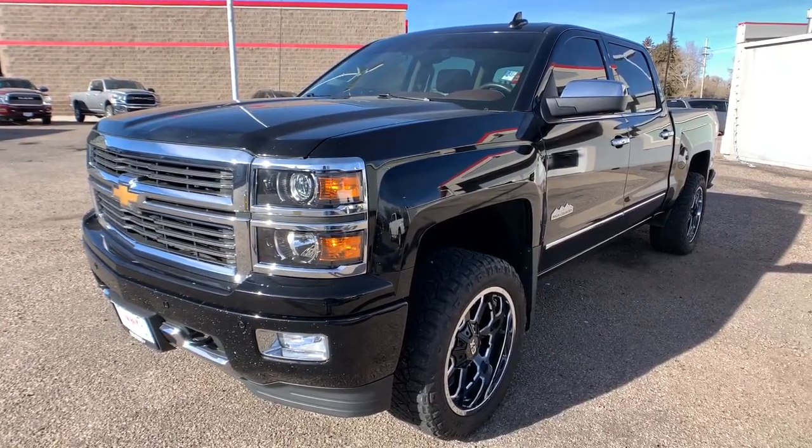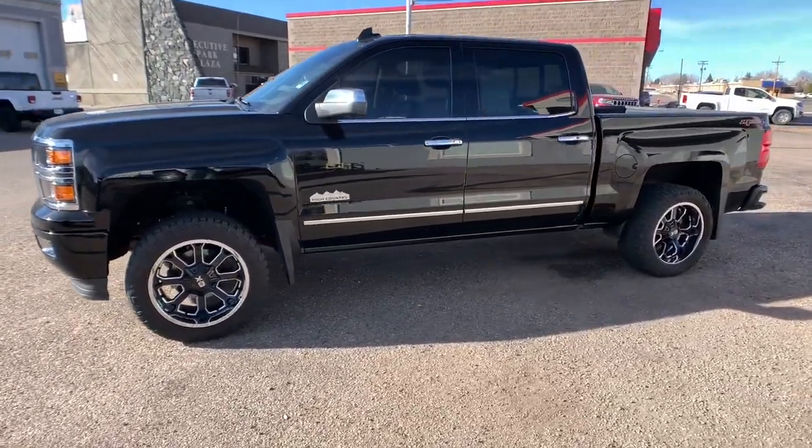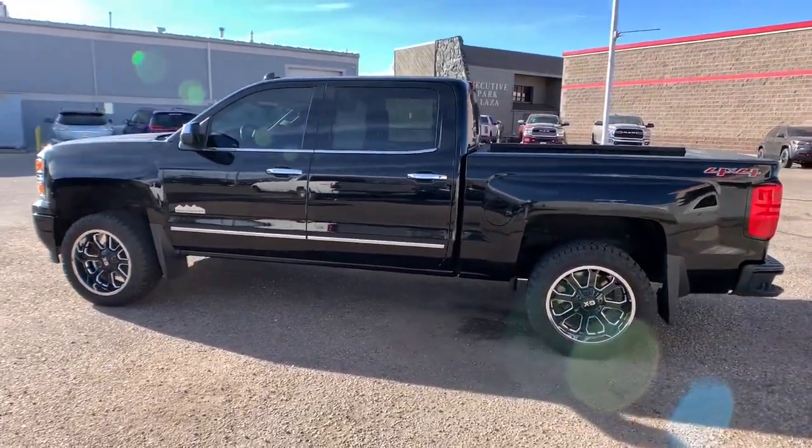Can you see yourself in the 2015 Chevrolet Silverado 1500? With less than 60,000 miles on the odometer, this vehicle provides excellent value.